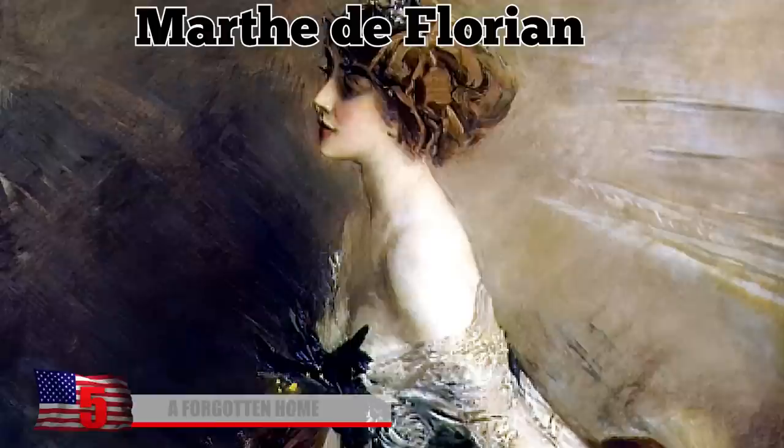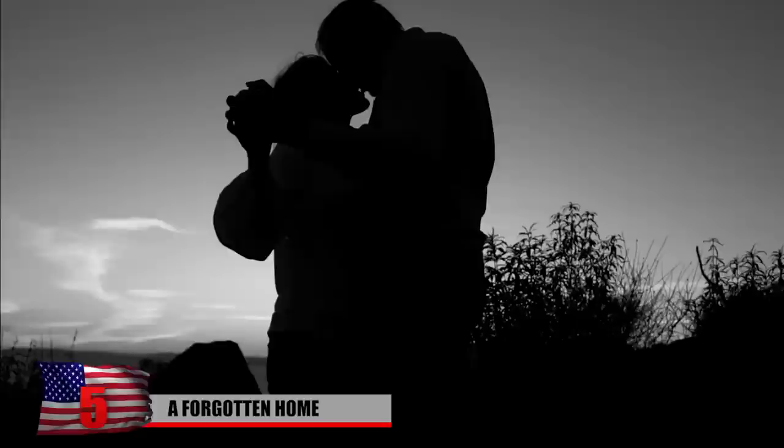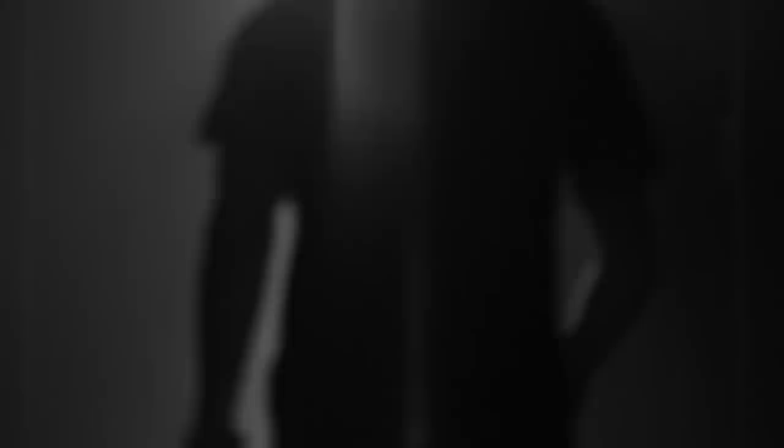A Forgotten Home. Parisian socialite Martha de Florian lived from 1864 to 1939. As an adult, she became known for her numerous love affairs with famous men, including French Prime Minister Georges Clemenceau, former President Paul Deschanel, and Italian artist Giovanni Boldini. When de Florian died, her oldest son Henri Beaugurin inherited her apartment in Paris. However, when he also passed away in 1966, the apartment was simply locked up and left behind.